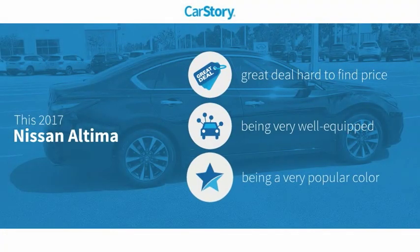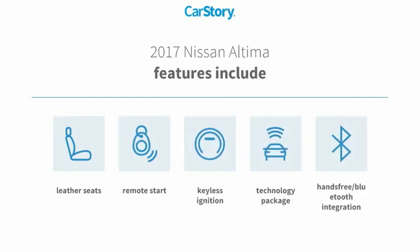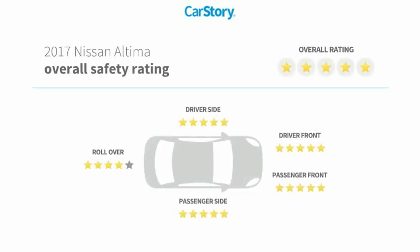Car Story research indicates this vehicle as being a great deal that is hard to find at this price, loaded with features. Features include remote start, keyless ignition, leather seats, technology package, hands-free Bluetooth integration, and it has been listed as an IIHS Top Safety Pick with these ratings.